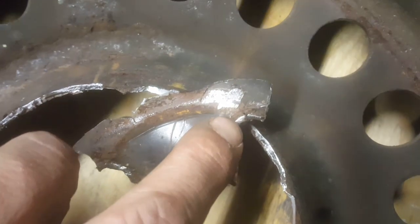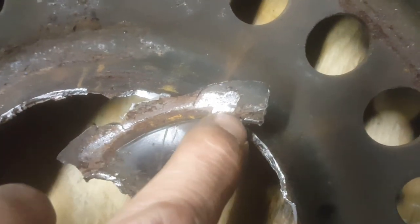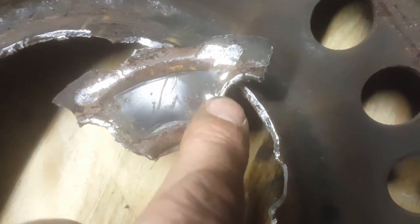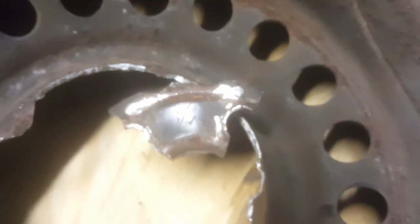Now if you look very close — I'm going to try to get it to focus — there's a crack right here, and there's another crack right here. This one's a little harder to see. I'm going to show you where those cracks are coming from and why this is happening.